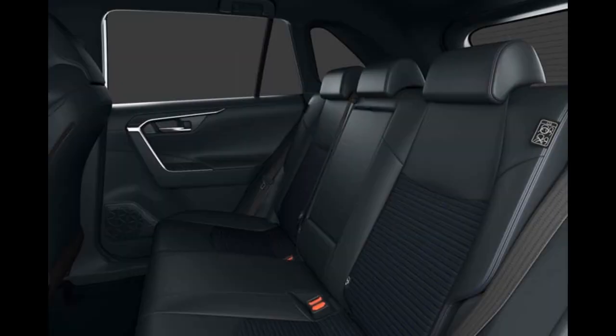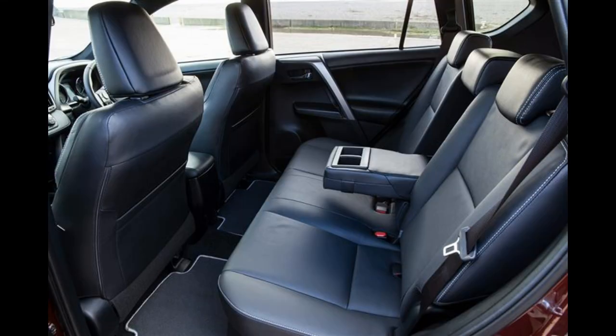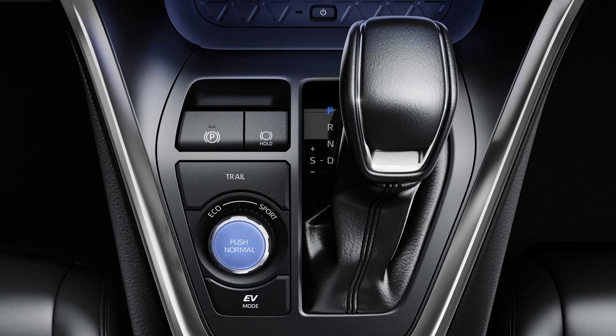Elements of standard and optional equipment correspond to the current level of RAV4 style. They include intelligent parking sensors, 360-degree video surveillance, a digital interior mirror, a 9-speaker JBL digital audio system with DAB, and a wireless mobile phone charger. Toyota Safety Sense and integration for Apple CarPlay and Android Auto smartphones are available as standard.